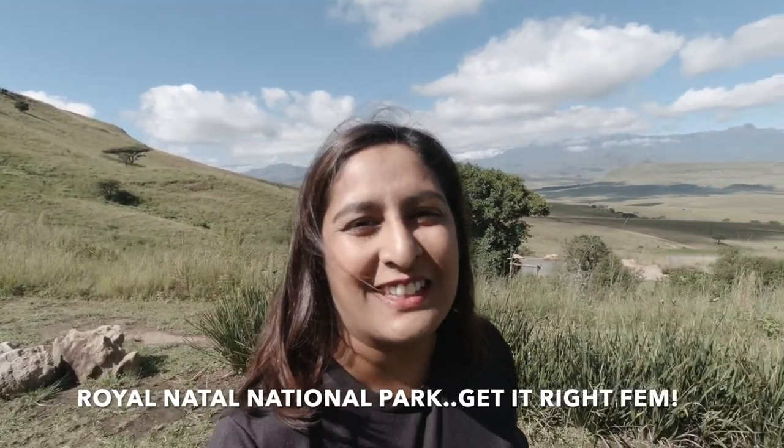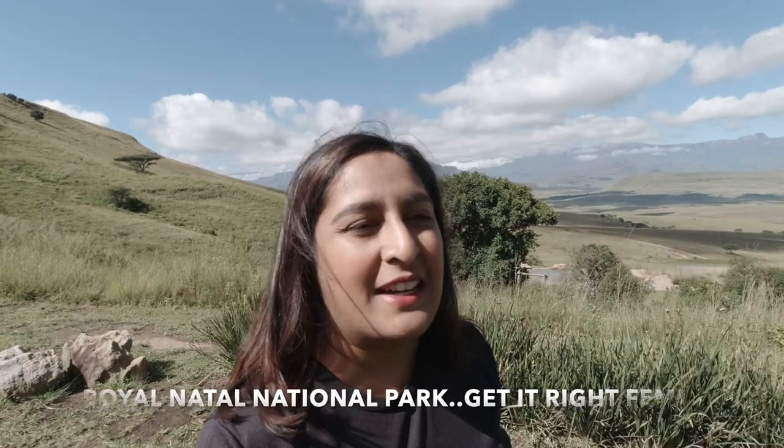Good morning guys! So we decided to take a visit to the Royal National Park this morning. It is a glorious day in the Berg so we're looking forward to maybe doing a few hikes. We'll see how far we go — maybe we're being too ambitious. We've never been to the Royal National Park before and we're really keen to show you guys a little bit of the park and give you some more info and details.